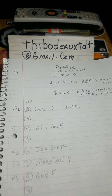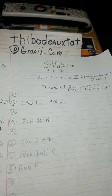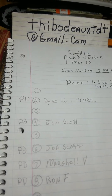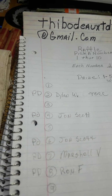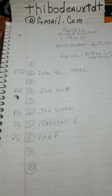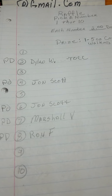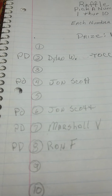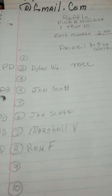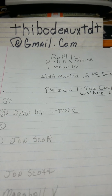You pick a number one through ten and it costs two dollars to pick a number — you donate it to my channel, and I appreciate that. The prize is a five ounce copper round of Walking Liberty, three fine silver. These are the people that have already chosen and these are the numbers still available. Once I fill this out and everybody's paid, we're going to pick a number. I've got a bag with ten half dollars marked one through ten, and whichever number I pull out of that bag is going to be the winner of that beautiful five ounce copper round.